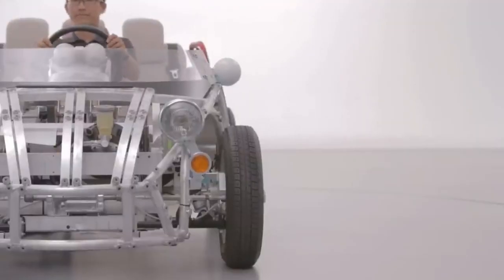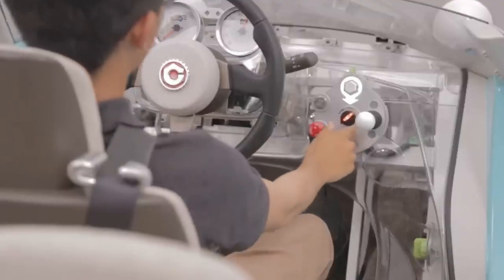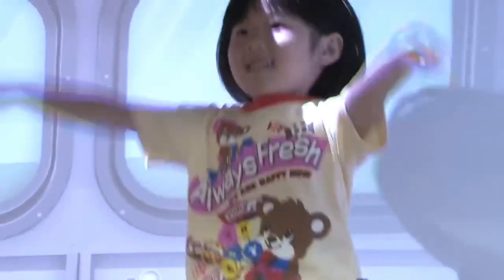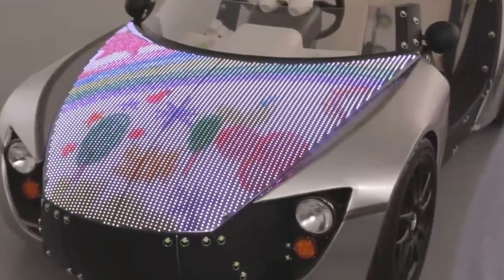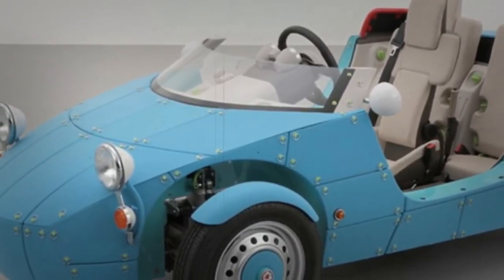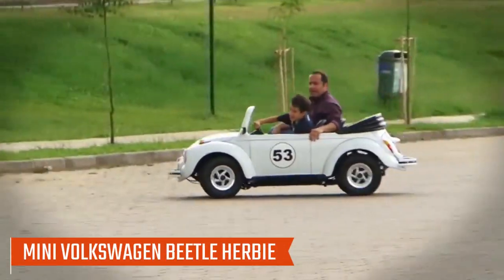The car was presented without an external frame, allowing an unobstructed view of its internal structure. However, despite its innovative features and educational potential, the Toyota Kamachi remains a concept due to the high costs associated with LED panel technology, leaving it unlikely to enter mass production in the near future.